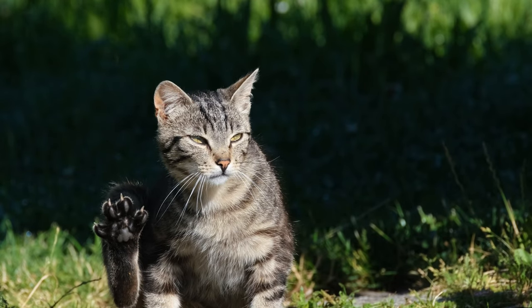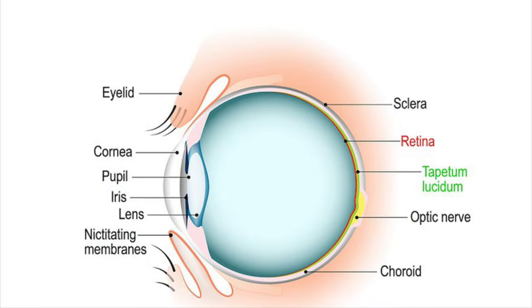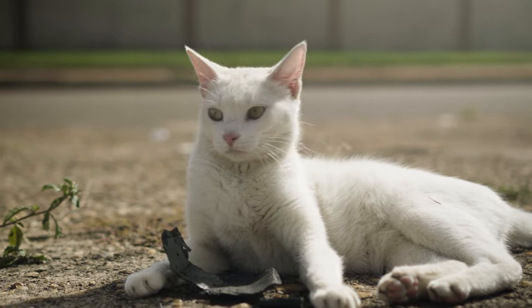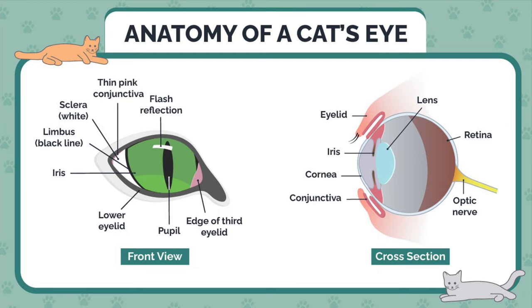A cat's pupils appear elliptical in bright light, but spherical in dim light, practically occupying the entire iris area. Second, the tapetum lucidum — cats have a reflecting layer behind their retinas called the tapetum lucidum. This layer returns light that has passed through the retina back into the eye, increasing the amount of light available to the photoreceptors, rods and cones. As a result, it is frequently referred to as a retroreflector. This improves cats' night vision, but it reduces their clarity of vision.